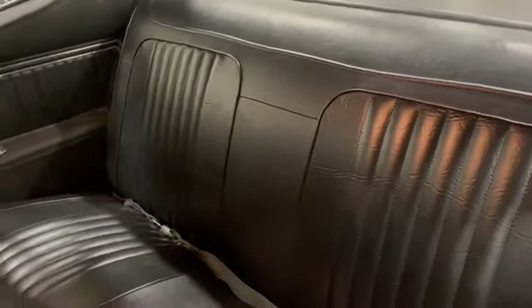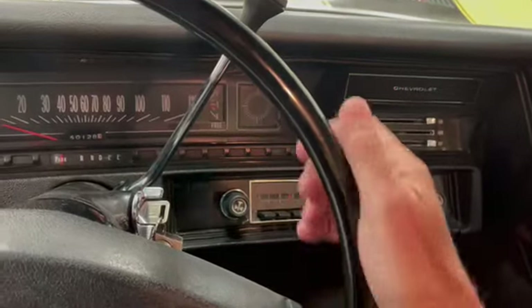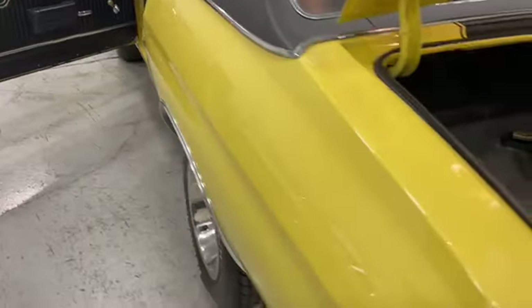Just a beautiful interior. We'll fire it up — let's see what we got here. Nice. Flowmaster exhaust system.